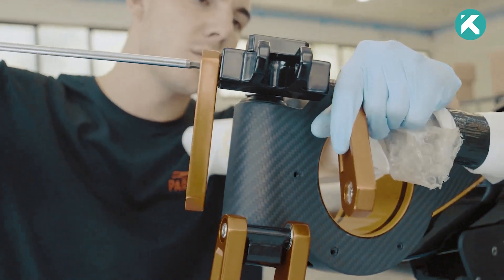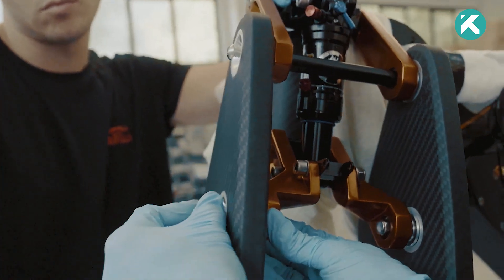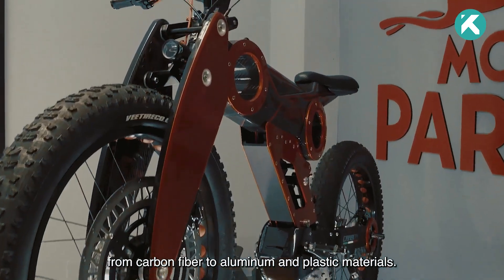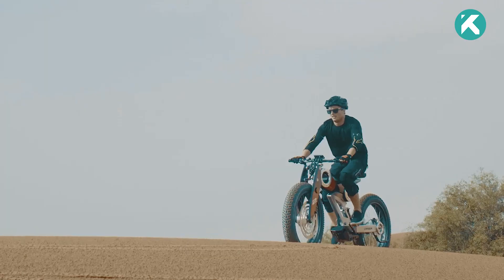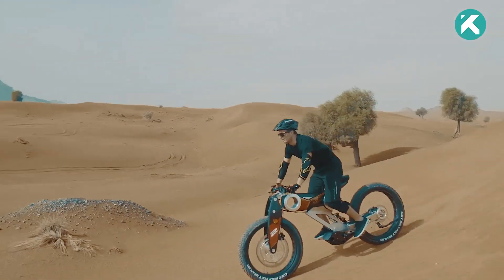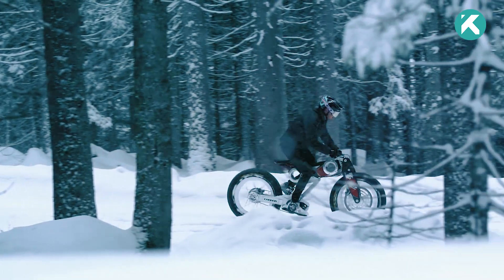This electric bike stands apart with its cutting-edge carbon-fiber frame and rugged, large tires, ensuring optimal performance on any terrain. Built for adventure, the Moto Perilla Carbon e-bike boasts exceptional lightweight maneuverability, while the sizable tires offer unmatched stability and traction on various surfaces.